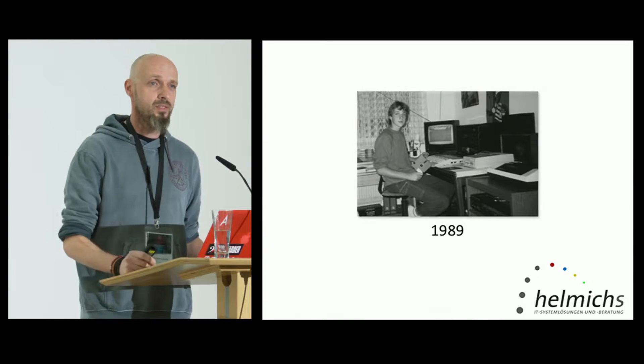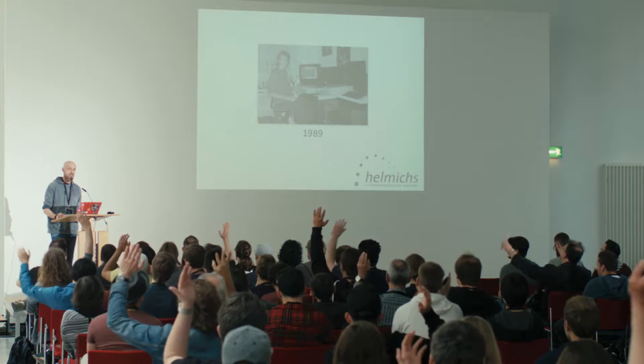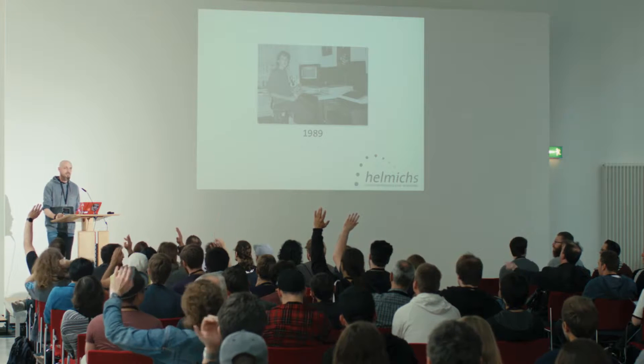Who of you guys remembers the C64? Oh, that's quite a lot, actually. We will get back to that later on. I came a long way from that ugly desk to this beautiful stage here, and so did JavaScript.